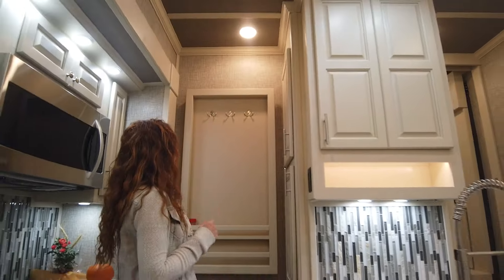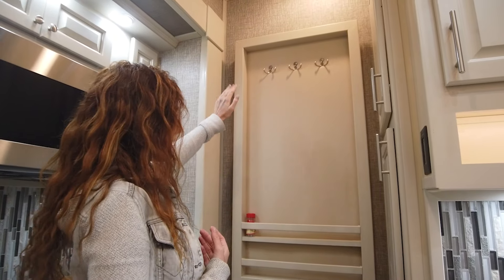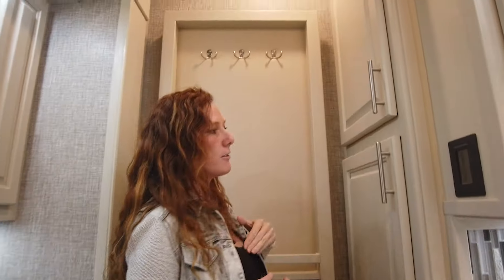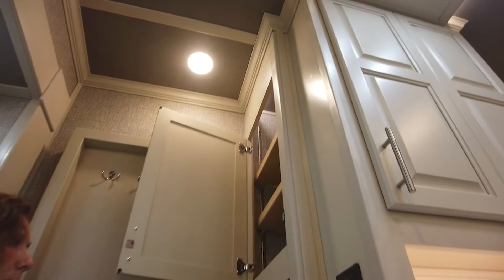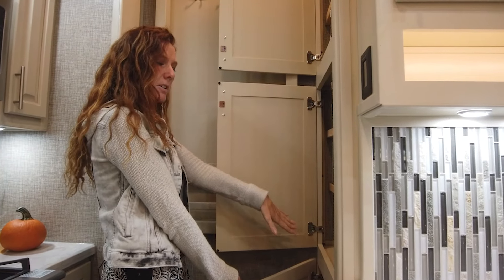Coming over here to this wall, this is a very versatile wall. Maybe you don't need the coat hooks for aprons or keys — maybe you want more spice racks. Talk to your rep about this location and really personalize it to what you like. Over here, a full pantry — another very versatile space. Lots of storage, very deep. You can do adjustable shelves, pull out drawers. You can make this a coffee nook or even a split pantry. In the 47FB, the coffee nook is right here, and we could do something similar here as well — make this a split pantry and bring the countertop all the way through.